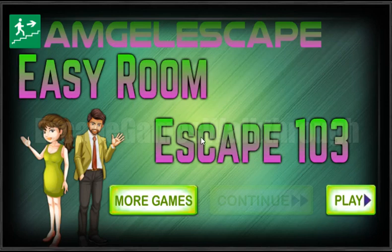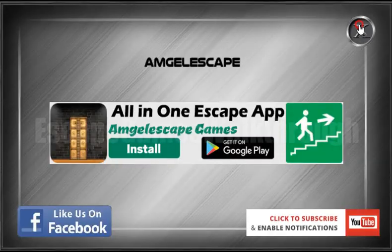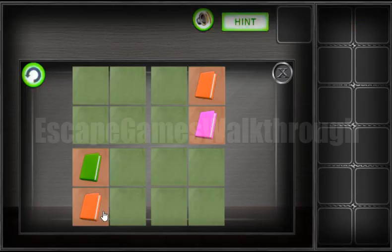We are playing Easy Room Escape 103 by mjel escape. Let's start, and as always, here's a color puzzle of books.